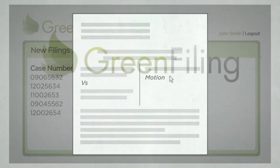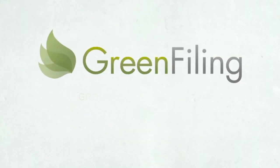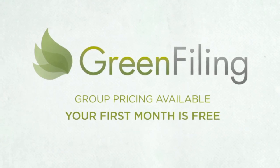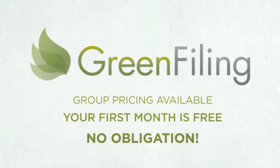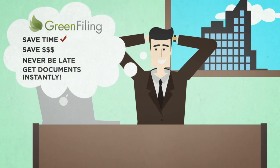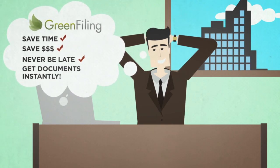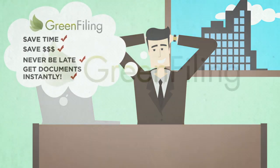And putting Green Filing to work in your practice is incredibly affordable. We offer group pricing, ideal for getting a larger firm up and running. And when you sign up, your first month is free. So save time, save money, make sure your documents are never late, and always receive the documents you need before you need them. Sign up for Green Filing today.